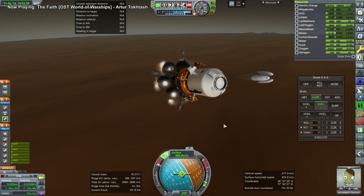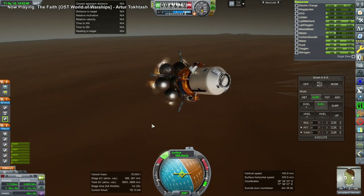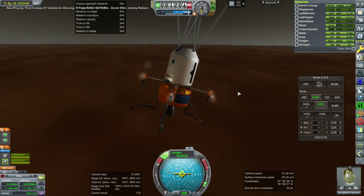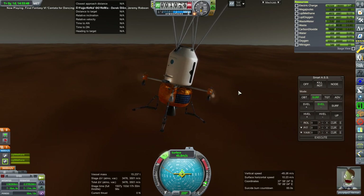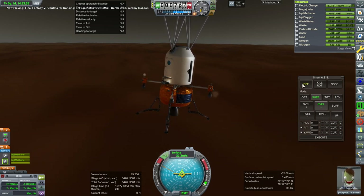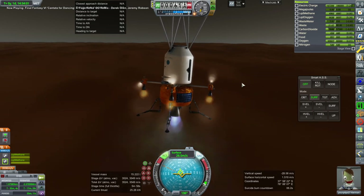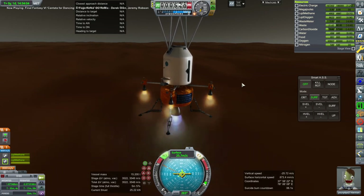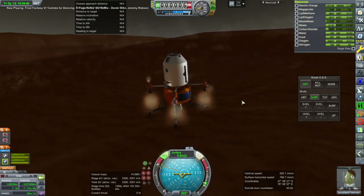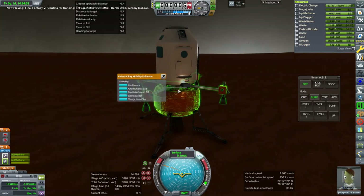We try landing again, this time a little more safely. The parachutes worked out. I got the landing legs out — they weren't on the gear action group. The main chutes deployed a bit earlier, we jettisoned that stage successfully, and used the orange tank and its engines for the final descent burn. We touch down and at least we are upright and nothing exploded this time.